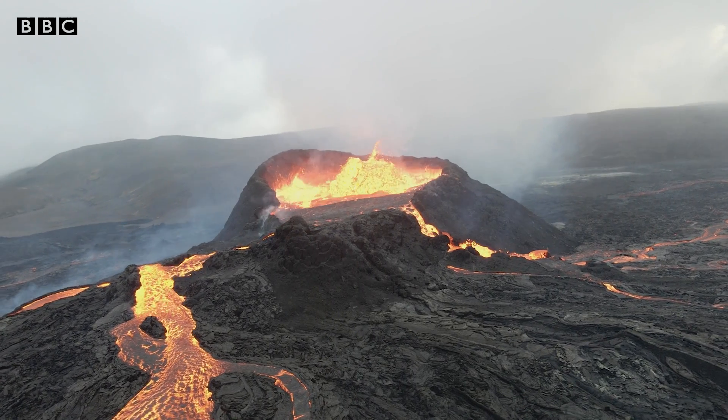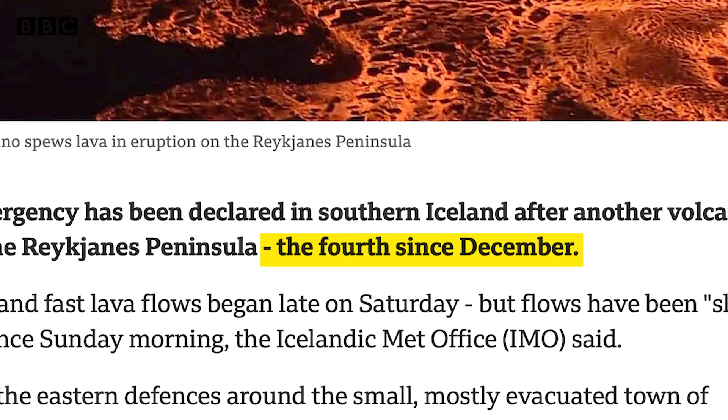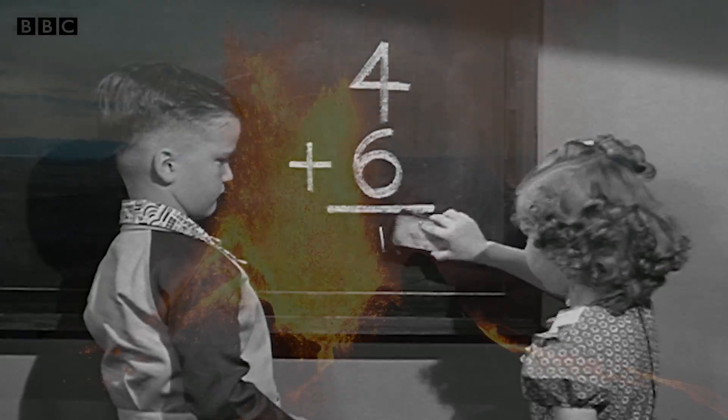An Icelandic volcano near a fishing town has erupted for the fourth time since December, as scientists suspected it would. But how? What are the telltale signs that a volcano is about to erupt?